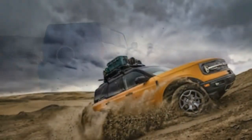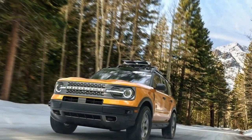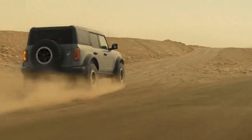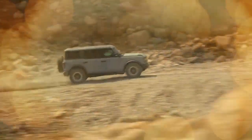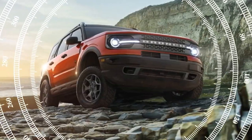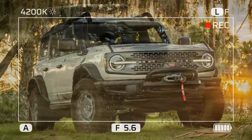Our test model was the Bronco Everglades trim. Ford offers three engine choices across the Bronco lineup, but the Everglades comes with the smallest — a 2.3-liter turbocharged four-cylinder engine producing 300 horsepower and 325 lb-ft of torque. This power is delivered through a 10-speed automatic transmission to all four wheels. According to the EPA, the Everglades gets up to 18 MPG in the city and 17 MPG on the highway. Our test vehicle was priced at $58,770.